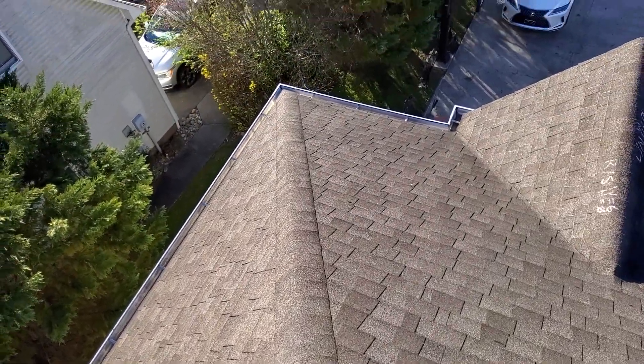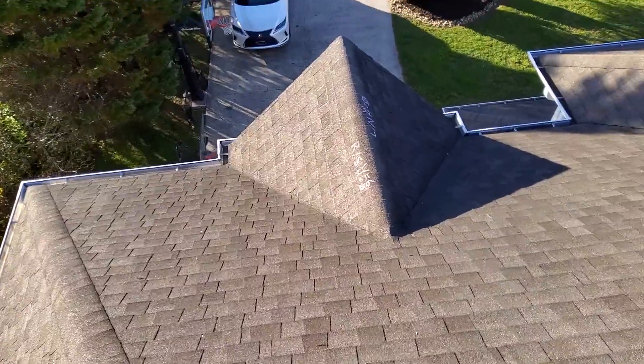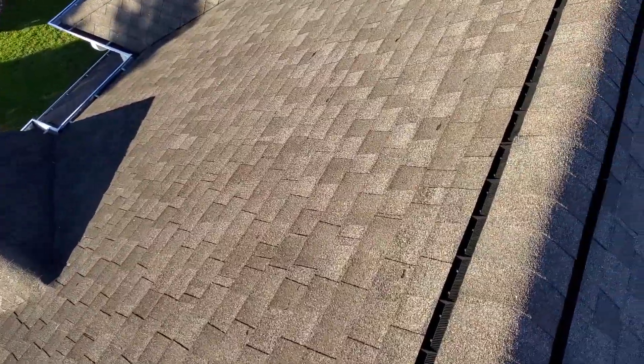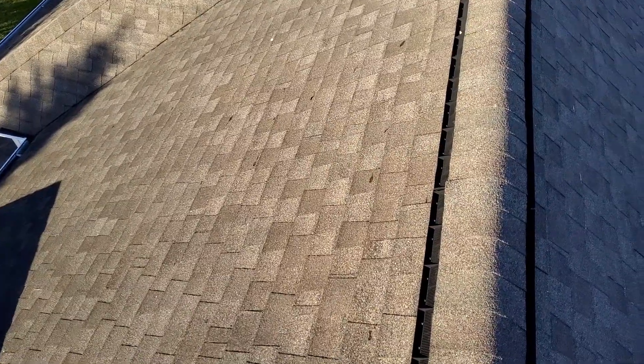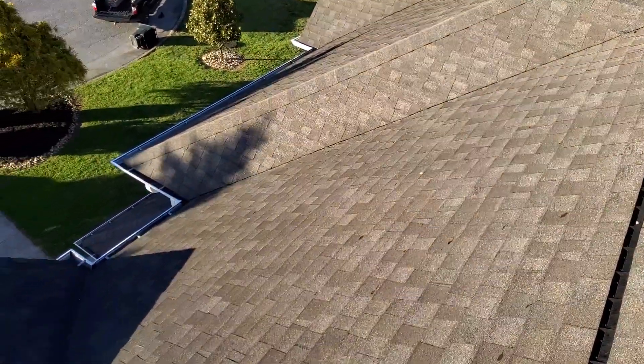We're at 194 Chelsea Lane, the Crawley residence. We have a two-story hip-style roof with 30-year laminated shingles. Predominant pitch of 7/12. We have five inch gutters. There are no gutter guards. There is no drip edge. We do have felt. We've got closed valleys and standard shingle over plastic bridge vents.